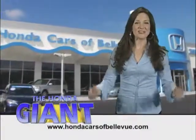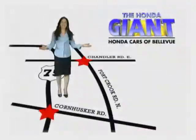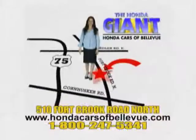Honda Cars of Bellevue, serving the heartland for 25 years, one happy customer at a time. Honda Cars of Bellevue — one small step off the Kennedy Freeway, one giant Honda savings store.